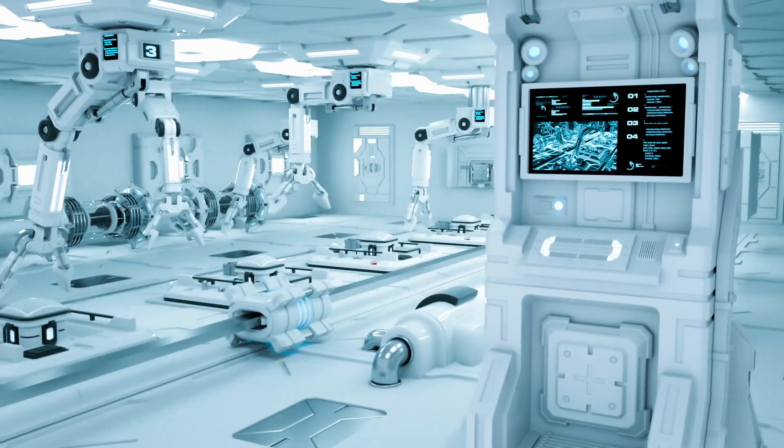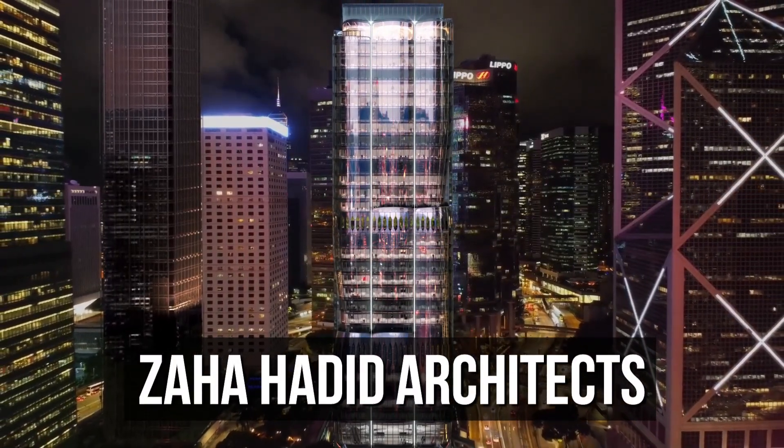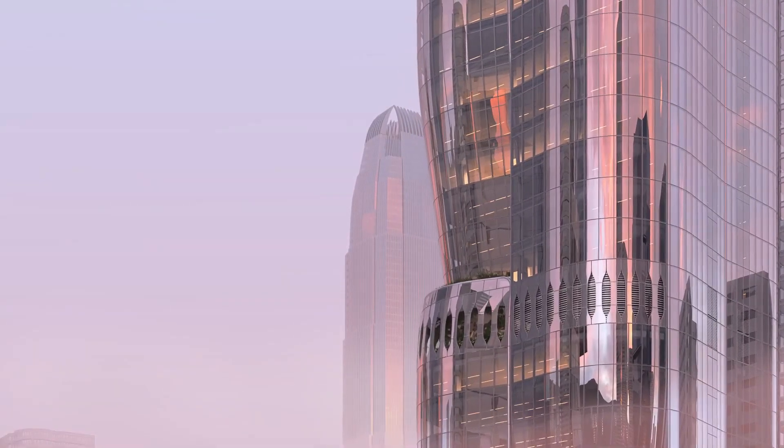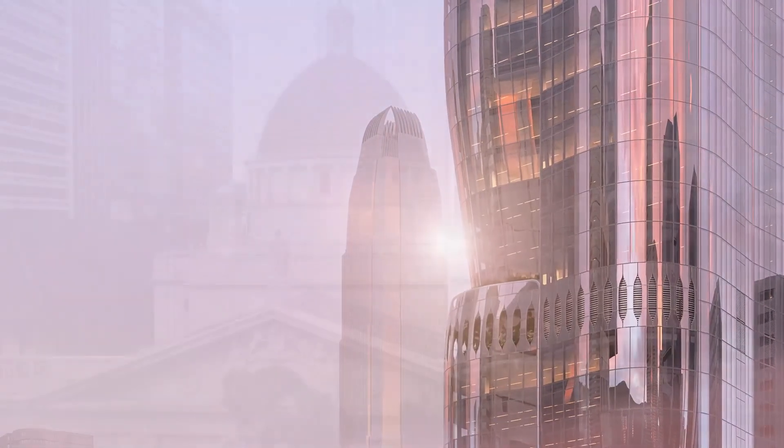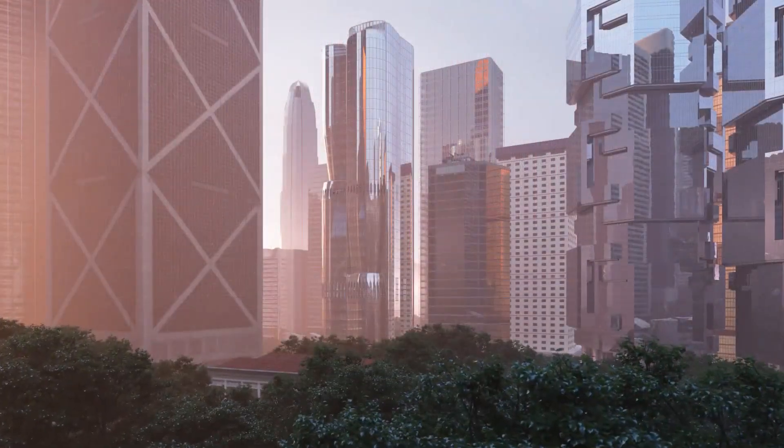It's clear that without today's technology, the Henderson — a creation of Zaha Hadid Architects — might not have existed, or at least not without a huge cost and decades of work. This is largely thanks to the sophisticated computer software architects use today.